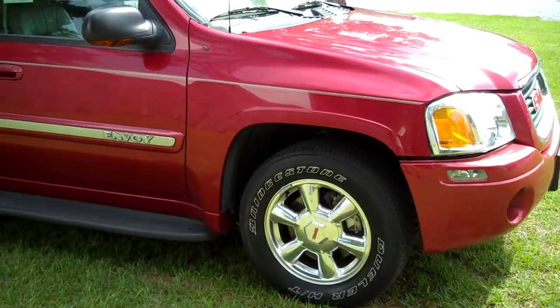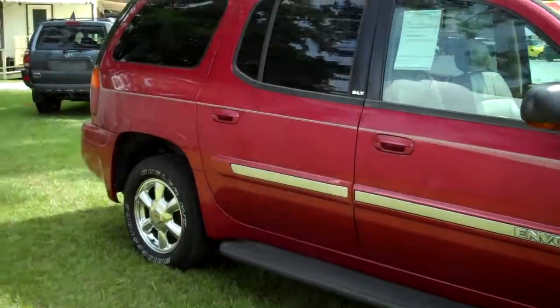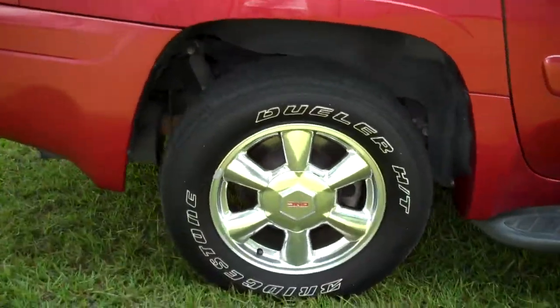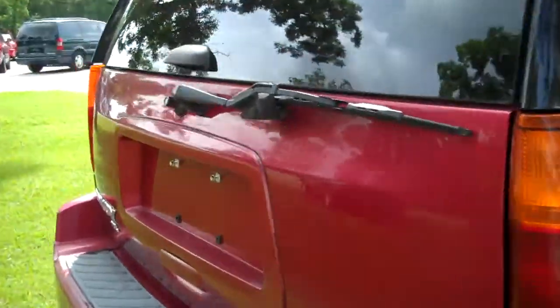The paint is perfect on this truck. It has the roof racks. Here's a good shot of the wheels. It does have a 2 inch receiver.